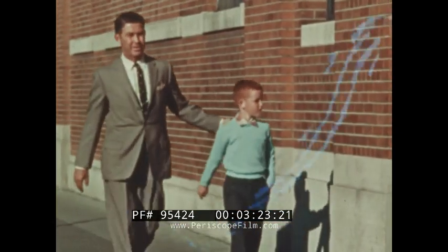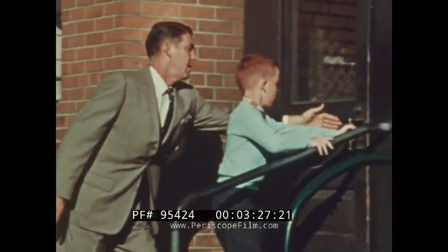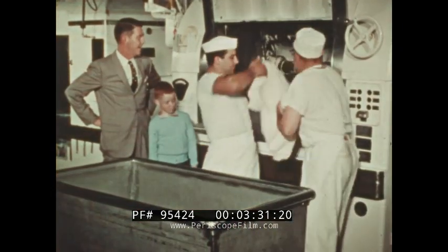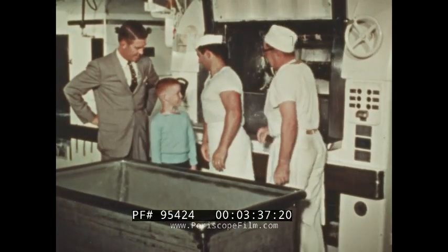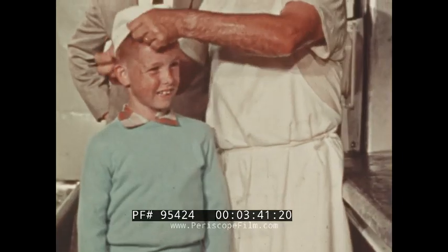Sometimes Billy goes with his dad, who works here in this big modern bakery. It's fun to watch them making bread, and even more fun when you can pretend you're a baker and work the big mixers.